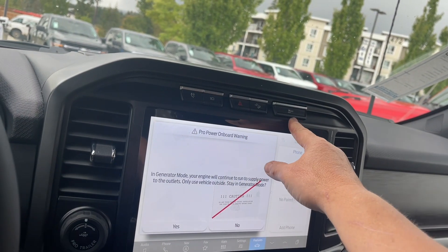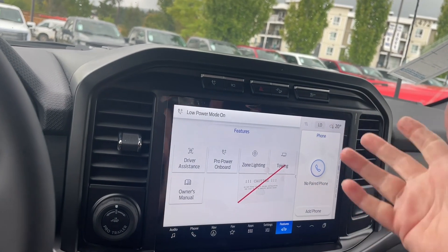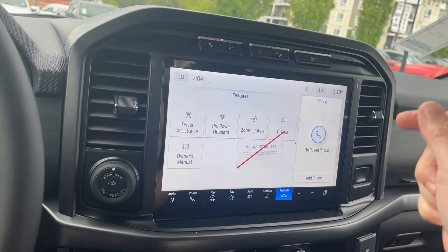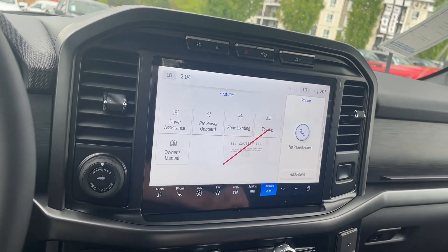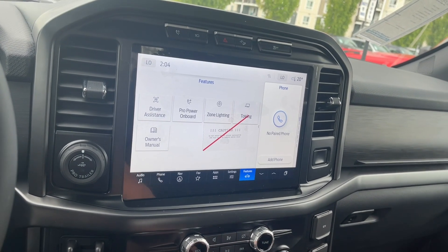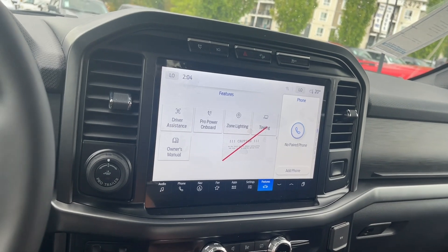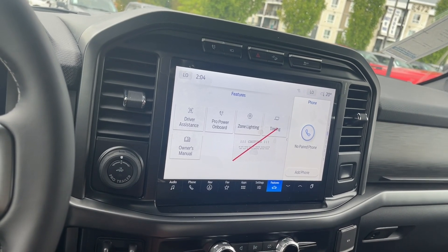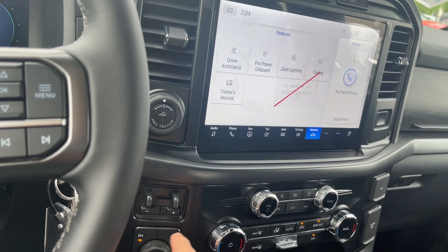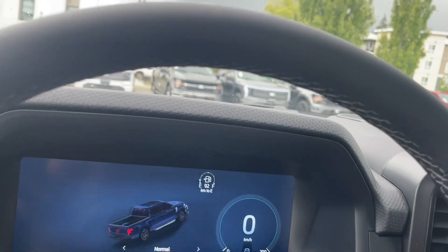You've got your hazard lights, hill descent, and traction control. There's a Pro Power prompt — just say yes or no depending on what you want to do, but do read it before you do anything, and don't be reading the screen while driving. Volume and tuner, dual climate control, fans in the center, AC and max AC, as well as front and rear defrost. You have Pro Trailer Backup Assist, integrated trailer brake controller, and your drive modes along with 4x4 and locking differential — just press it.